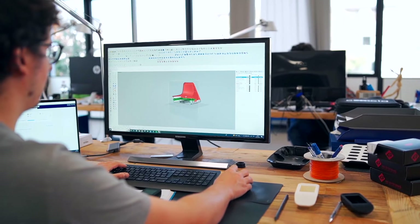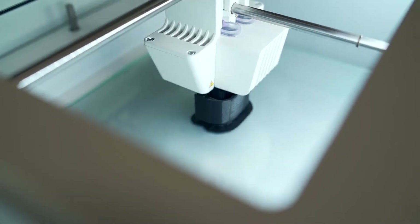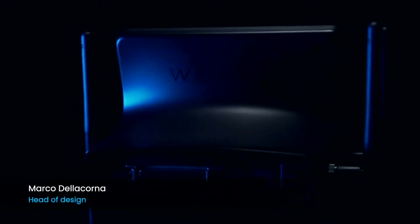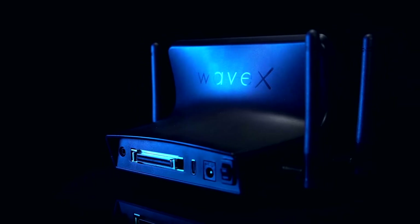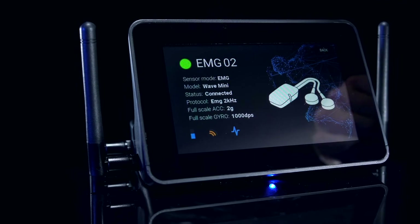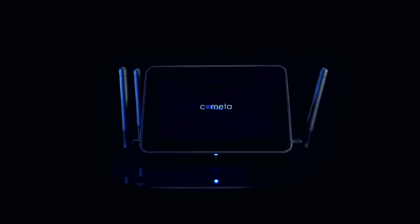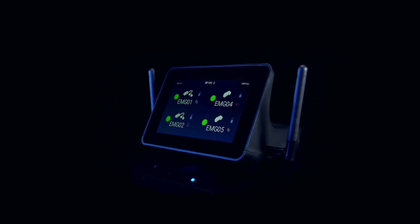Our small team has been working for two years on the design of the WaveX system. Everything has been upgraded from the charging station to the remote control. The receiver is the heart of the system and has been completely redesigned. Now it features a 5-inch touch display through which the user can access more information. Usability was a key aspect during the development. The numbers on the sensors are bigger and can be seen from further away, and the LED light is no longer hidden during the charging phase.